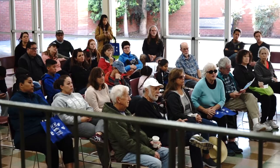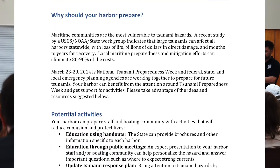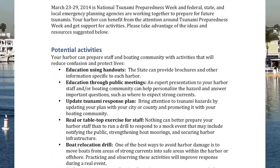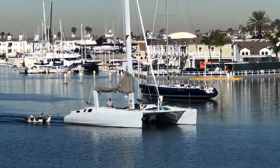One way to get yourself and your community involved during California's Tsunami Preparedness Week is to organize or participate in a local maritime evacuation drill. The most common type of drill may be a boater evacuation drill for a distant source tsunami from a harbor.